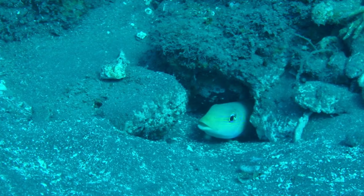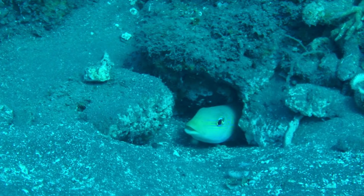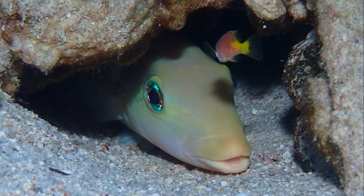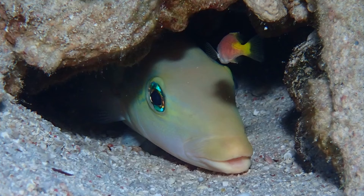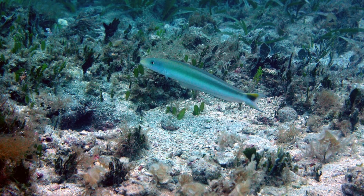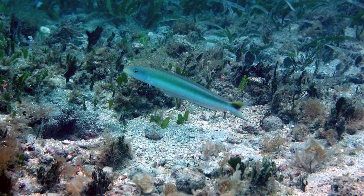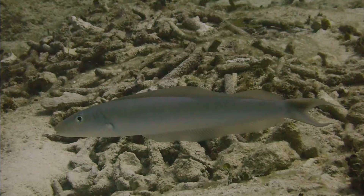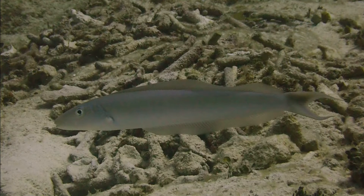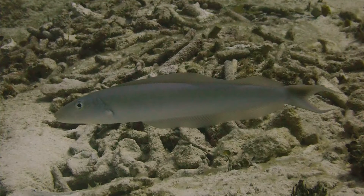Sand tilefish build large burrows out of sand, coral rubble, and shell fragments. They start by digging a horizontal trench by lying on the sea floor and rapidly undulating their body. They pick up small bits of things like coral rubble in their mouth and deposit them in a pile, excavating their home by pulling out one piece of rubble at a time until they have a shelter complete with both an entrance and an exit.